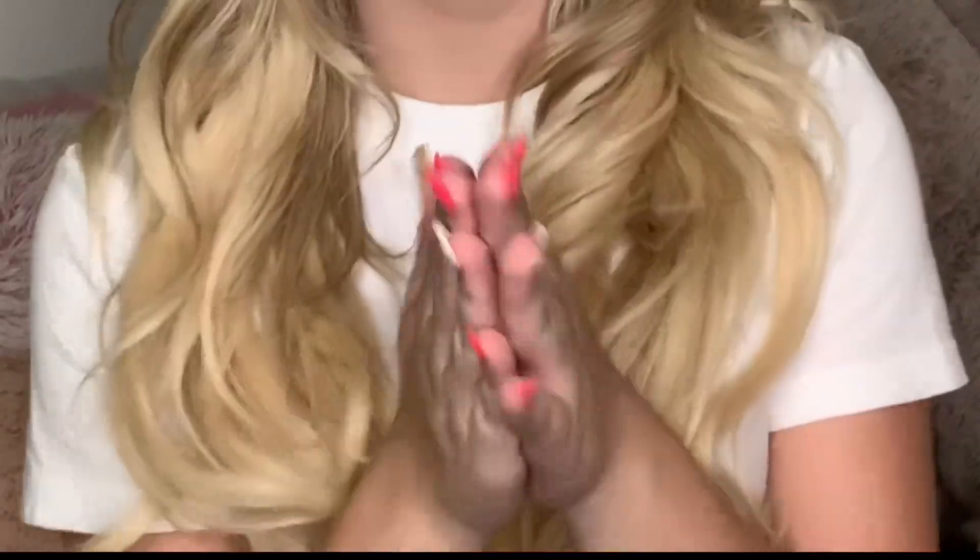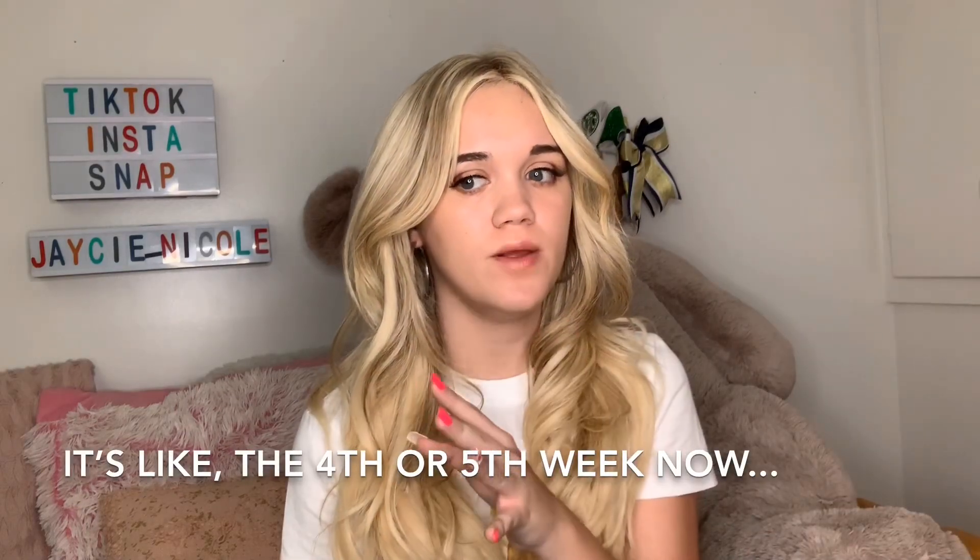Hi dolls, welcome back to another YouTube video! In today's video, even though it's literally the third week of school and I'm just now getting around to doing a school haul — we're just gonna ignore that. I'm going to be showing you guys the outfits I currently have for school right now. I love watching hauls, and what I want to do on this channel is a lot of different stuff to keep it interesting. Let's get right into it!